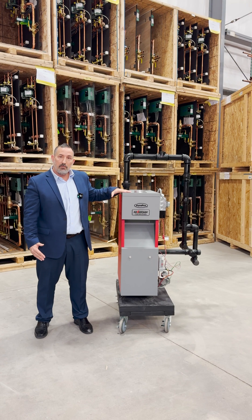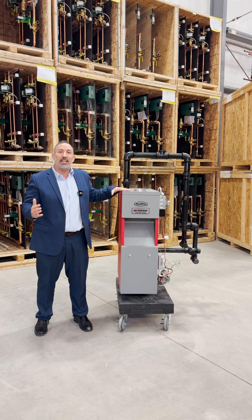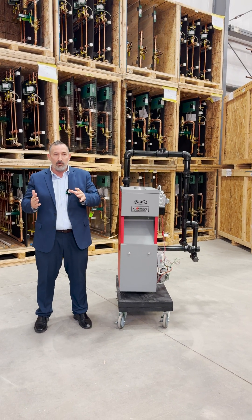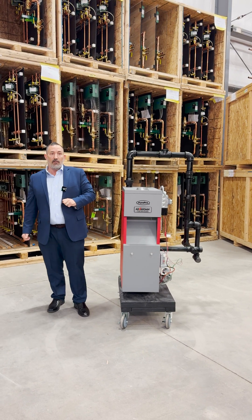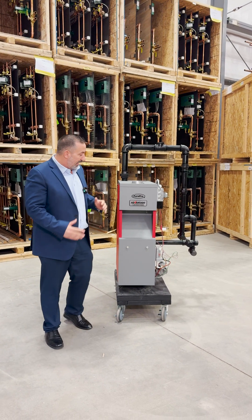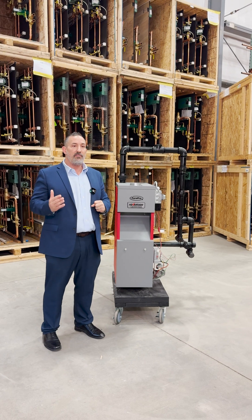This is the Advantage Steam Boiler made by PRPro. The size ranges from three sections to eight sections, so you're covered from about 70,000 BTUs to 240,000 BTUs. This is a great boiler. It comes with a gas valve and a low water cutoff, so a lot of your controls and accessories that are required are going to be available in it.